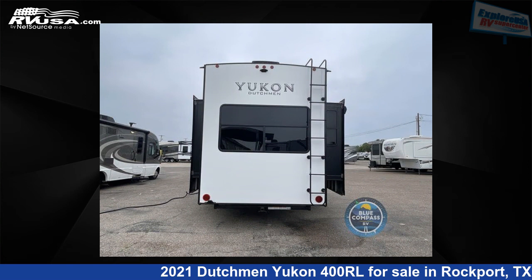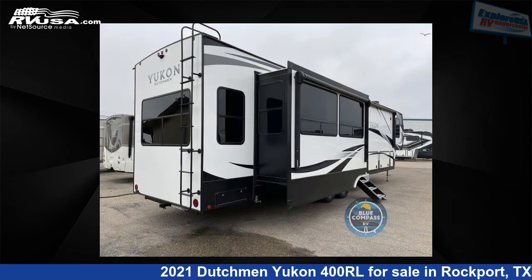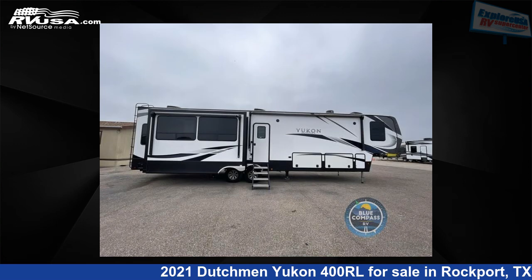For more information and pricing on this unit and to see all units available for sale by Explore USA RV Supercenter, Rockport, TX, visit RVUSA.com.